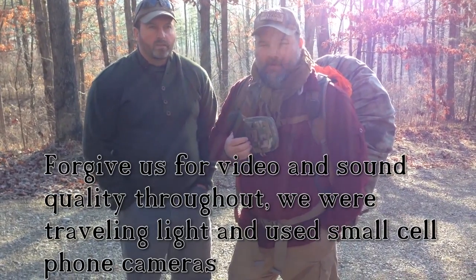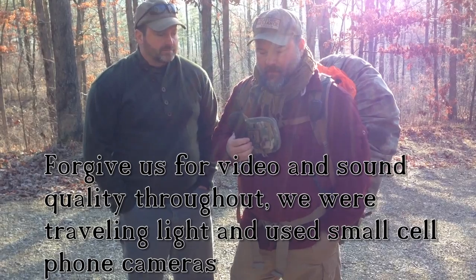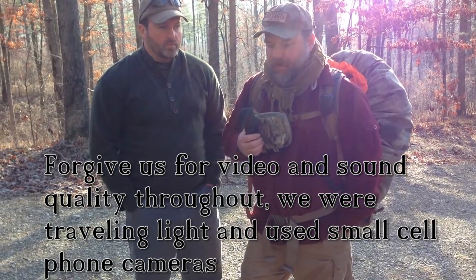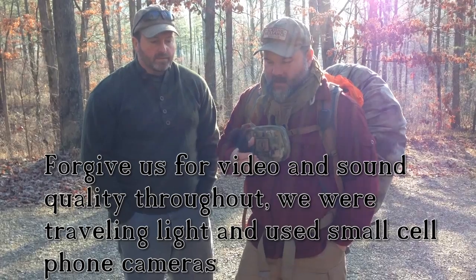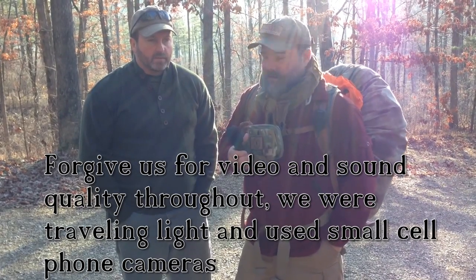Hey everybody, this is Craig Cottle, Director of Nature Reliance School. We're out doing a practical exercise today, hoping that we'll learn some skills as well as pass some on to you. Tracy Trimble has assisted me in helping me learn some skills, so what are we doing?